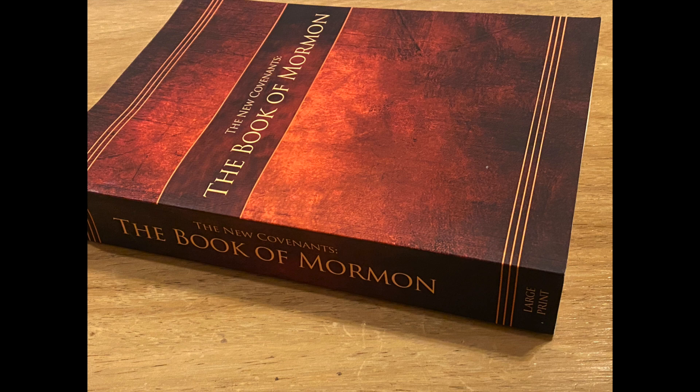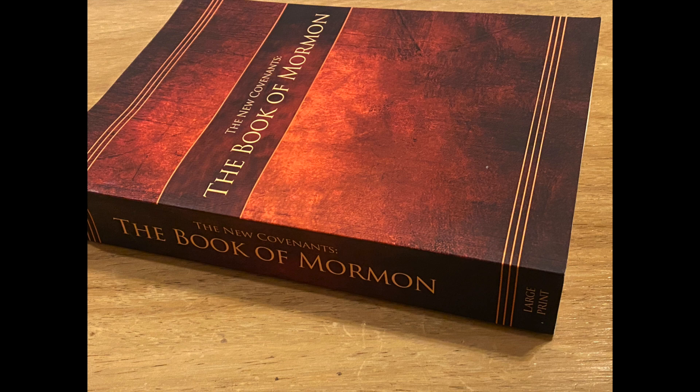Please feel free to subscribe to this series as I'll continue to post new videos, and thanks everyone for watching. If you have a special or unique edition of the Book of Mormon that you'd like to see on this series, please contact me at bomeditions at gmail.com. Best wishes until next time.